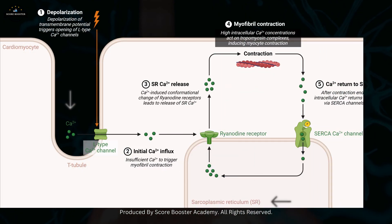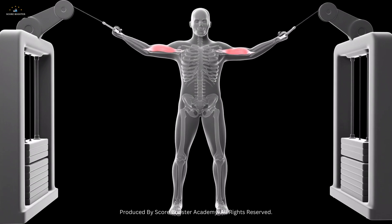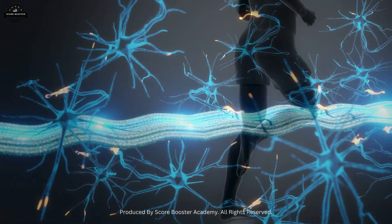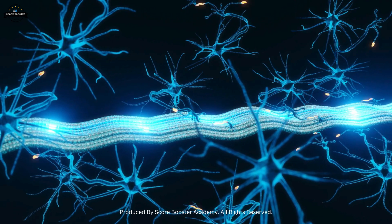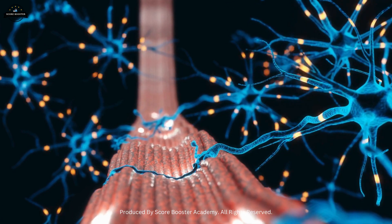This action potential travels along the muscle fiber, triggering the release of calcium ions from the sarcoplasmic reticulum, ultimately leading to muscle contraction. The coordination and efficiency of the neuromuscular junction are vital for all voluntary movements and many involuntary ones. The neuromuscular junction's intricate design and precise function highlight the marvel of biological chemical engineering. Thanks for watching — see you in the next video.